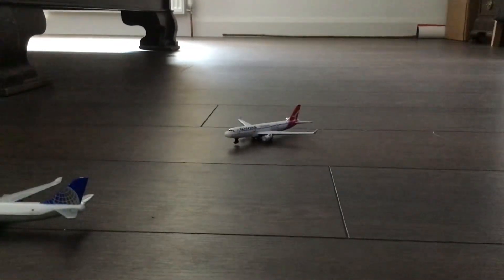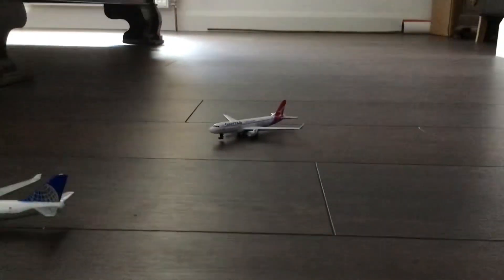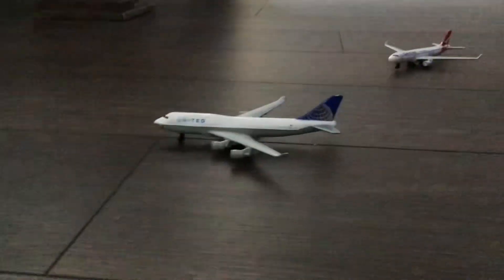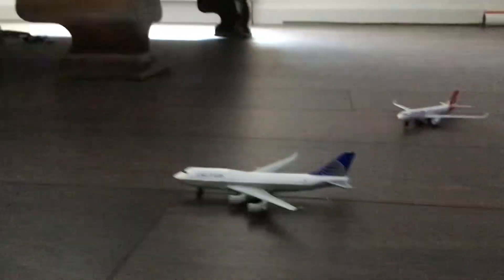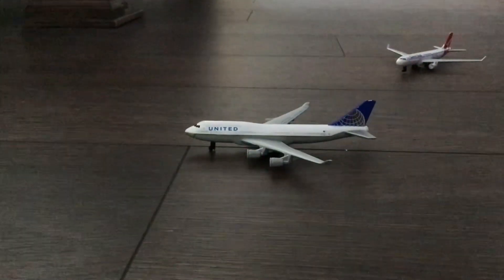Over here we have a Qantas A330 that is just about to depart to Sydney for its seasonal flight. Right here we have a United aircraft that's not going anywhere — it's just sitting on the stand. It hasn't been out today or hasn't just got any passengers in from a different flight, so it's just sitting there for some reason.